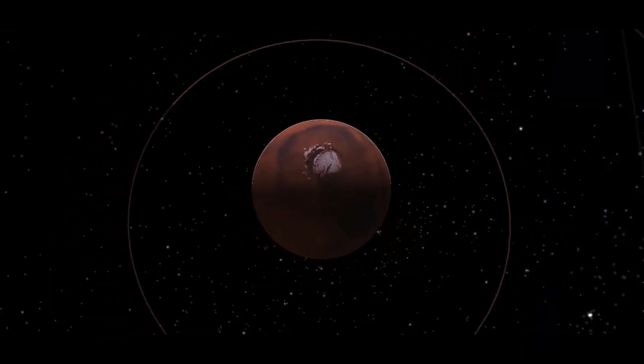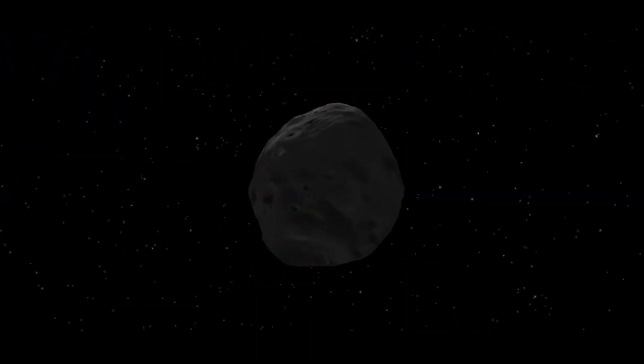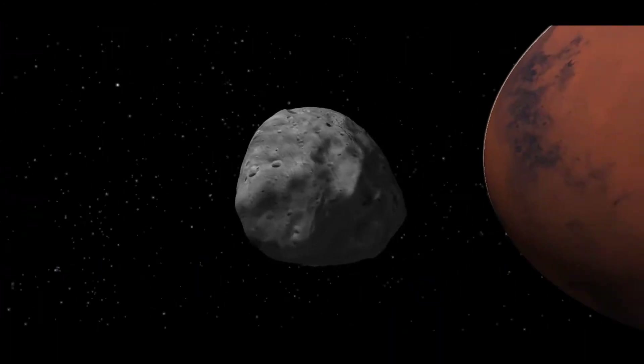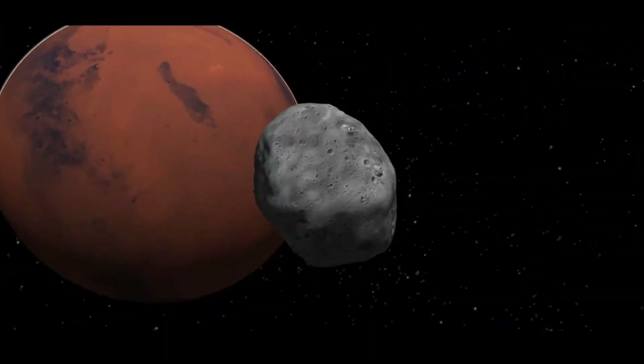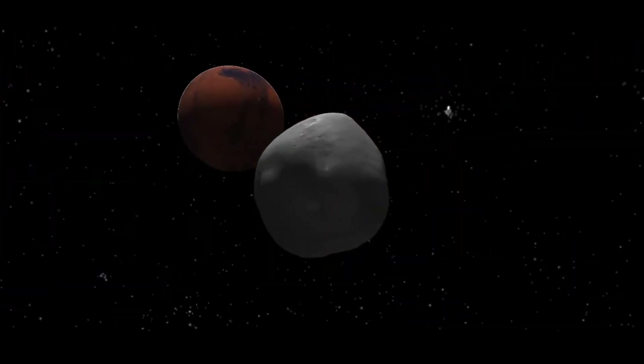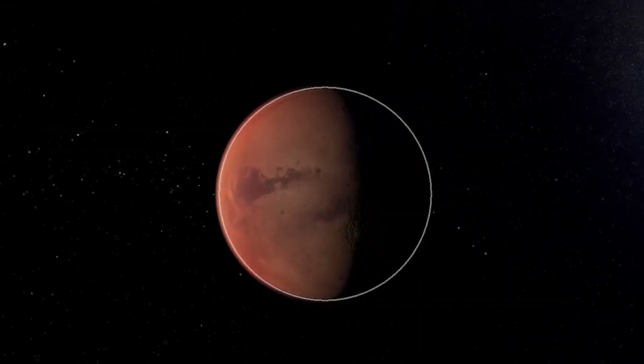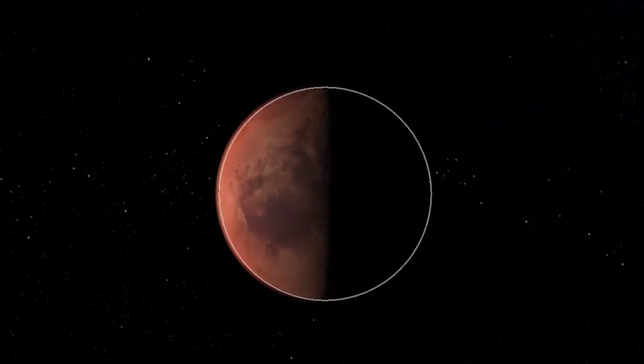The Red Planet also has two small moons. The first one is Phobos, which is doomed to crash into the Martian surface or be turned into a planetary ring. And the second one is Deimos. Although no one knows how they formed, some suggest that they might be asteroids snared by Mars' gravity.